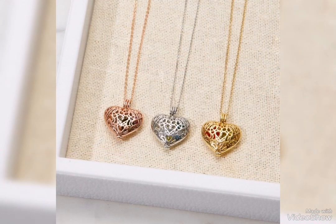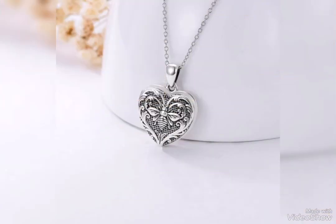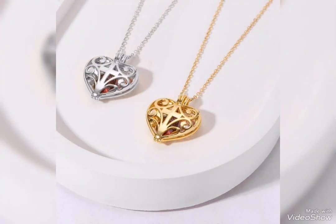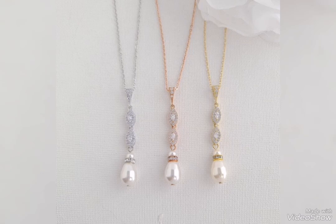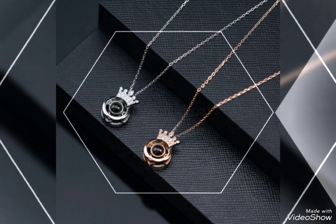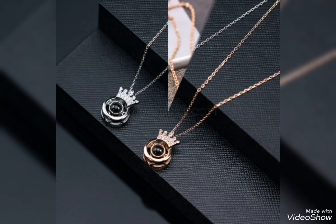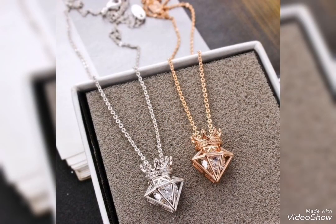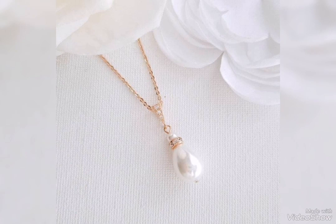If you need party wear silver pendant designs — whichever is your favorite, interesting, matching, or unique design idea, you can pick them up. Lightweight silver pendant designs with pearls, beads and stones are fully silver. You can use them in your daily routine, casual routine, and office wear. Thank you for watching.